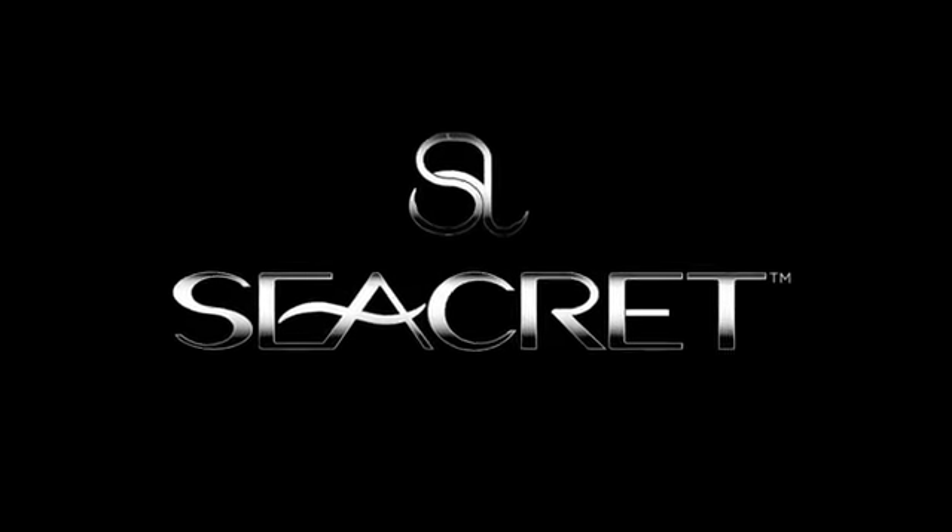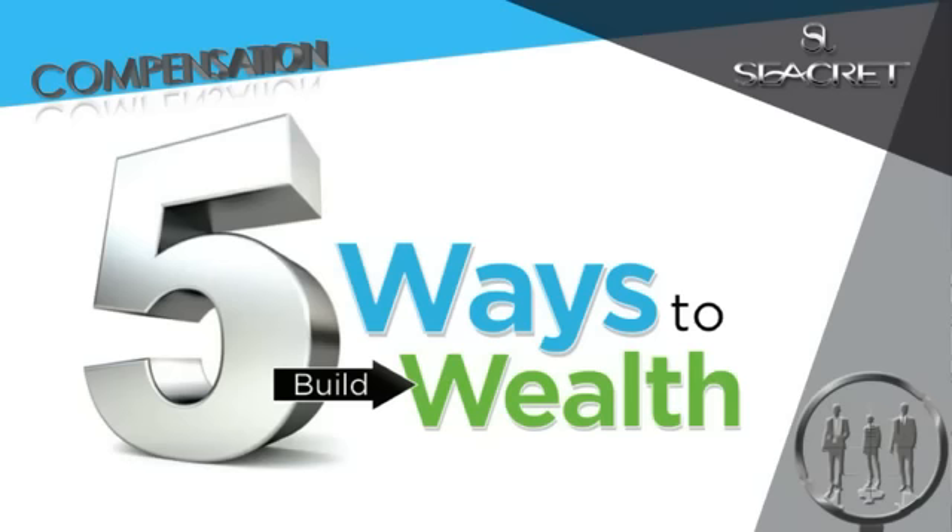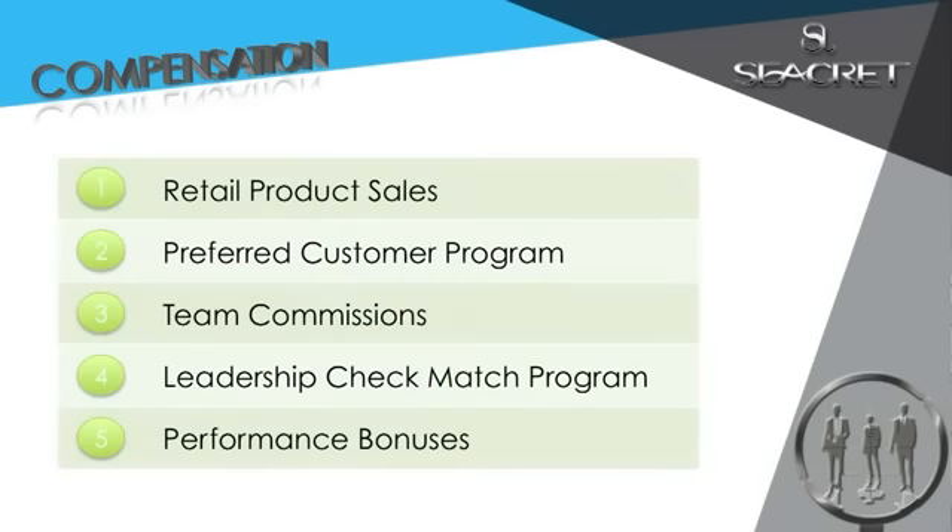So how do you earn income with Secret? There are five different ways to build wealth: retail product sales, preferred customer program, team commissions, leadership check match, and performance bonuses. Let's take a second to talk about each of these streams of income inside of this one amazing opportunity.